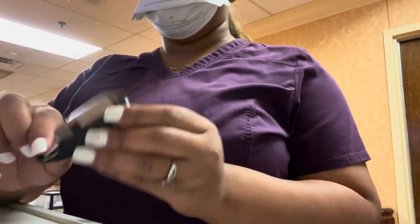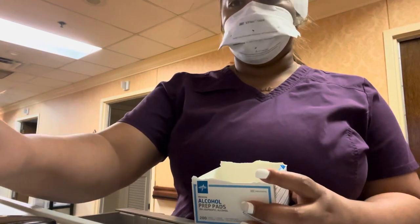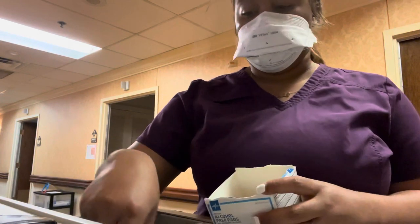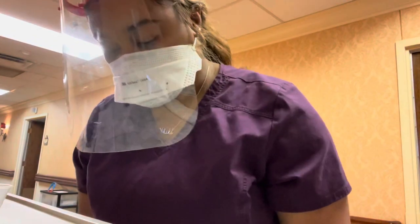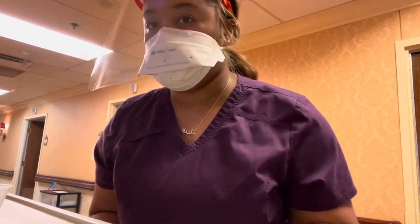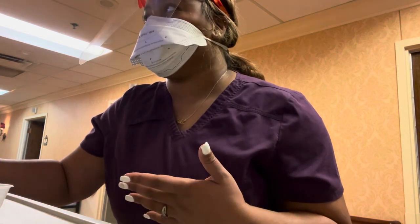This is my acu-check machine, then I have my lancets, test strips, and then I have my acu-checks right here. I just have my loop — that's what I need to get someone up here — and as I get them out of the cart, I just click it out.